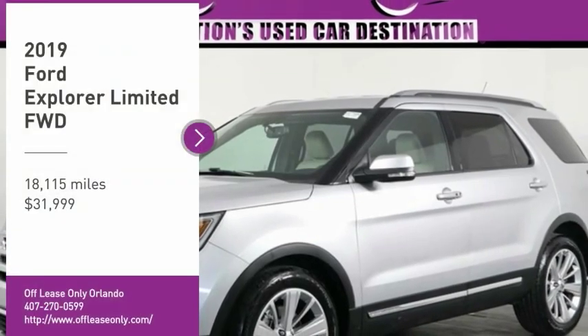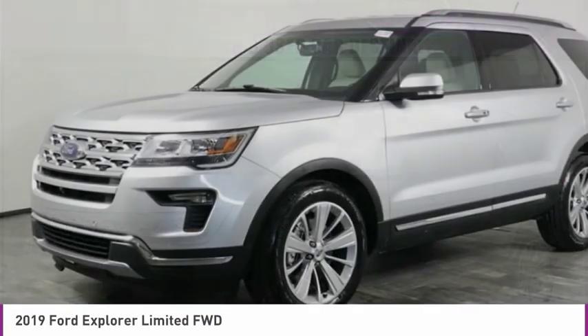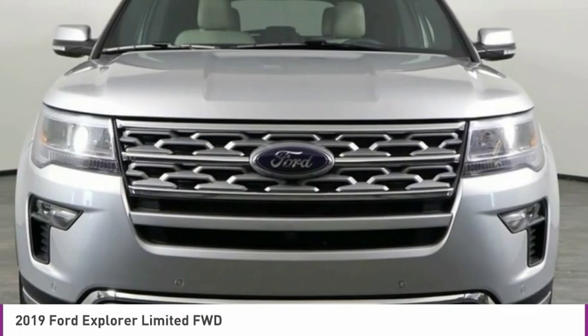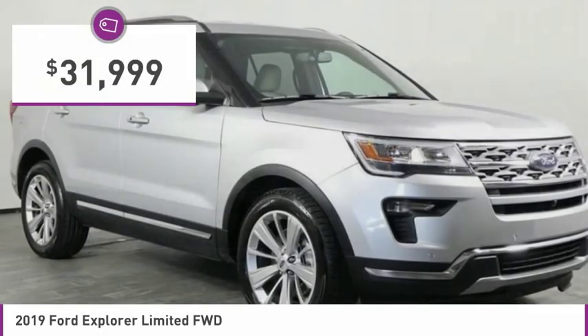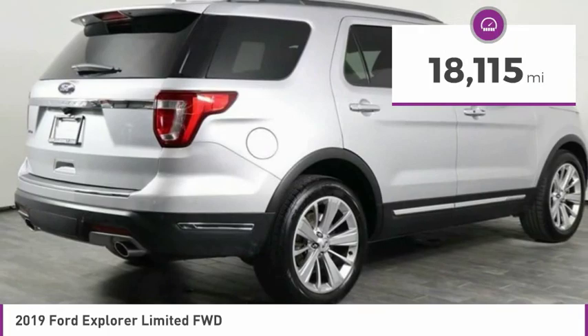Make a great choice today with the 2019 Explorer. You've got a lot of capabilities to call on in a Ford Explorer. Don't underestimate your choices — it is priced below $35,000. This vehicle has less than 20,000 miles.